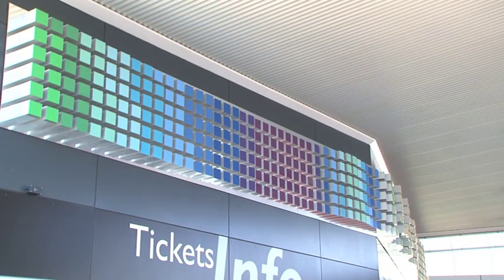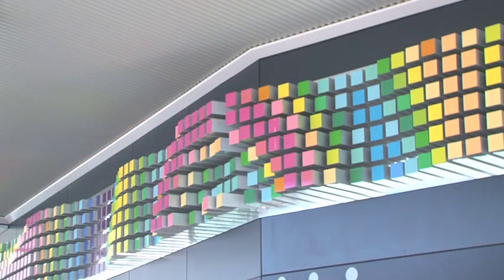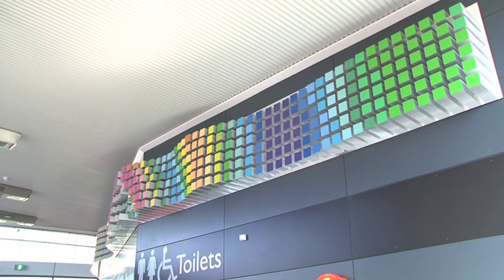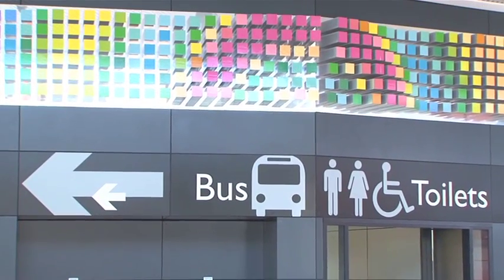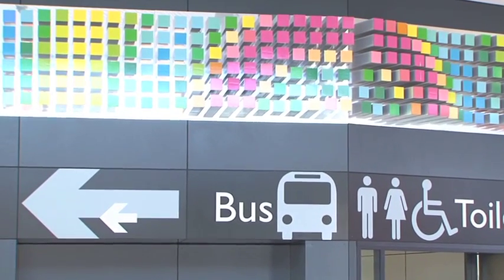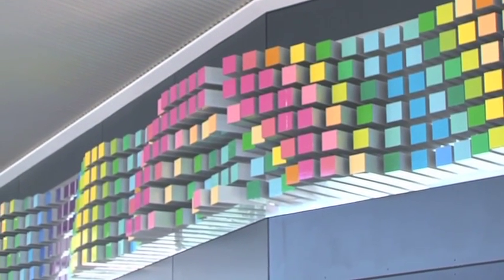Bringing a bit of nature to the new Butler Station, the public art Rain on Water reflects just that — the ripple effect of raindrops on still water. Local artist Jeffrey Drake Brockman based the work on a mathematical model of water rippled by rain. On a mirror-polished backing board, 1,272 polished rods, each capped with a brightly coloured square, run along the top of the main wall in the station's concourse.